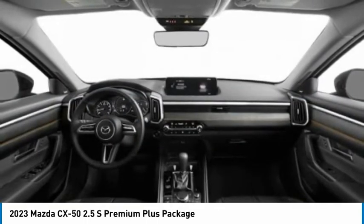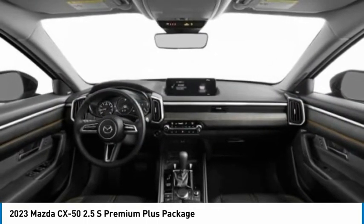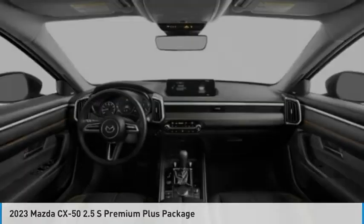Power lift gate. This beauty is sure to make you the talk of the neighborhood, so call or drop in for a test drive today.